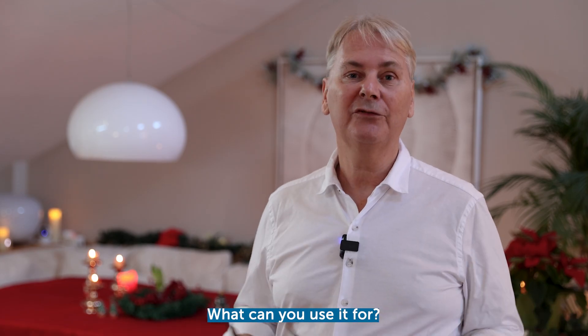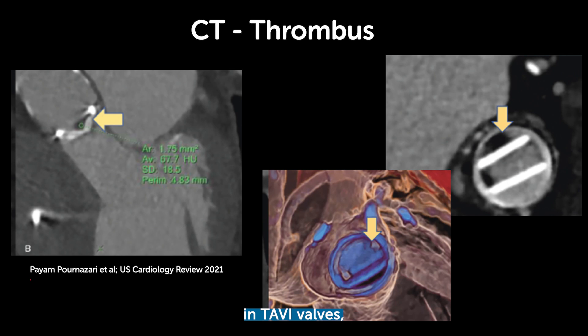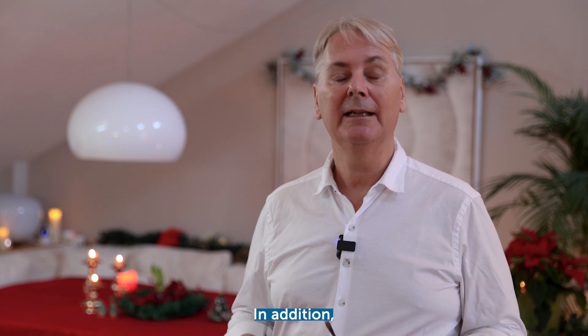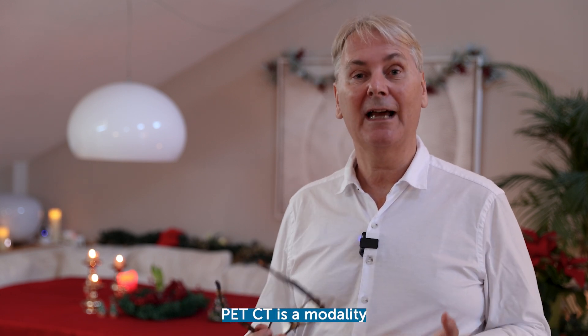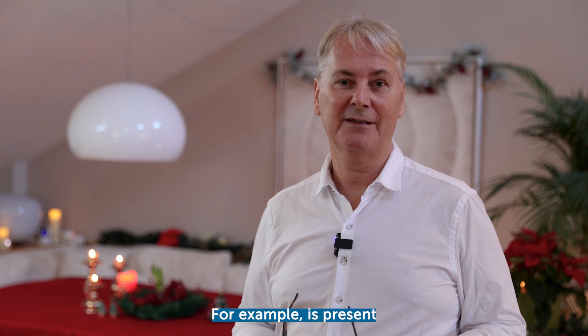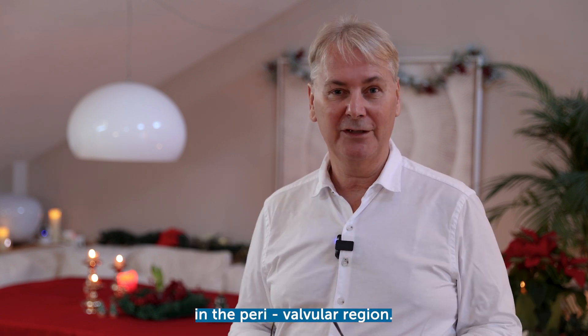You can use it to detect thrombi in TAVI valves, which is not such an uncommon complication and where echocardiography very frequently is not able to detect those thrombi. In addition, PET-CT is a modality which helps in the setting of endocarditis, because you can see if infiltration or abscess formation is present in the perivalvular region.